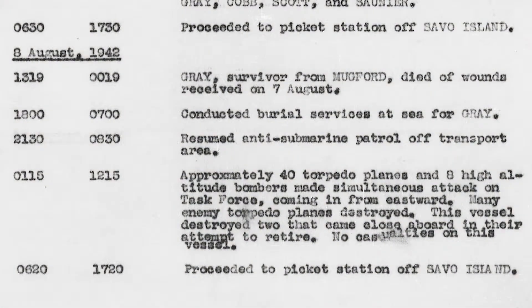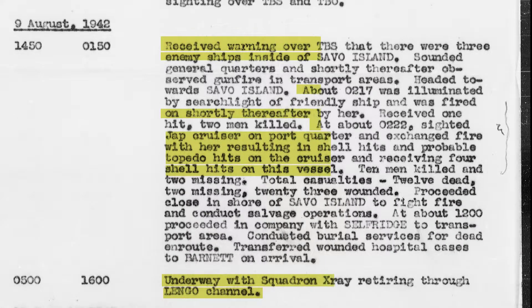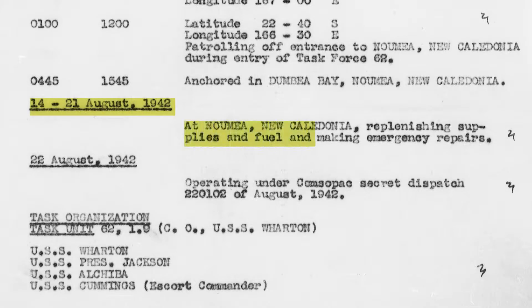Ralph Talbot was a pilot who actually died in a plane crash just a few weeks before the World War I armistice was signed. The USS Ralph Talbot would go on to serve in the Pacific Theater and found itself smack dab in the middle of the Battle of Savo Island. On August 8th, 1942, in the very early morning hours, the USS Ralph Talbot was attacked by more than 40 Japanese torpedo planes. Around 2:20 a.m. on the morning of August 9th, the Talbot sighted a Japanese cruiser on the port side and exchanged gunfire. Four shots hit home, and the ship suffered near-fatal damage.